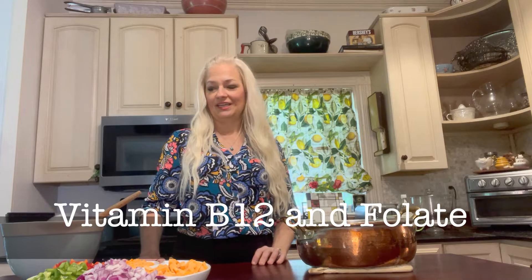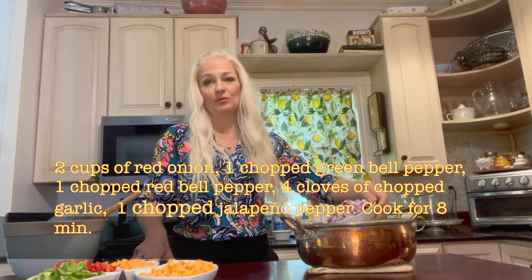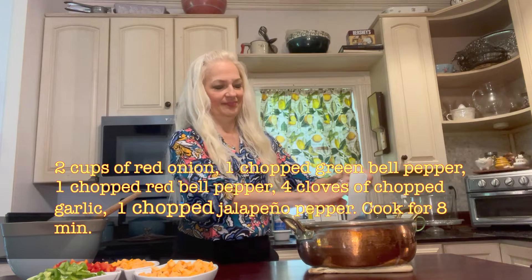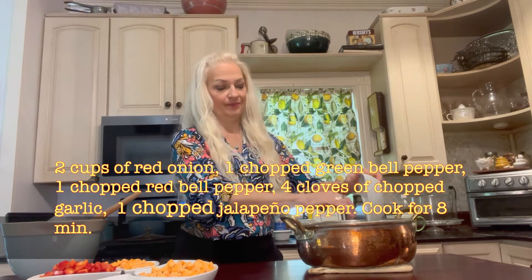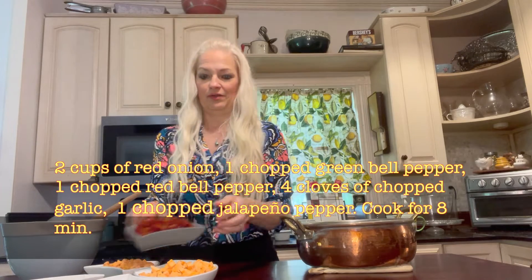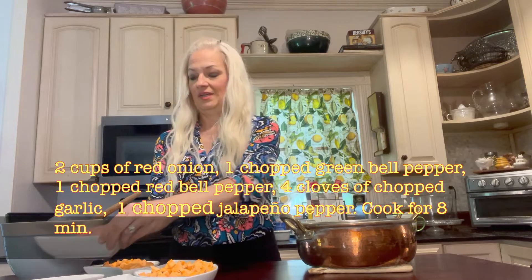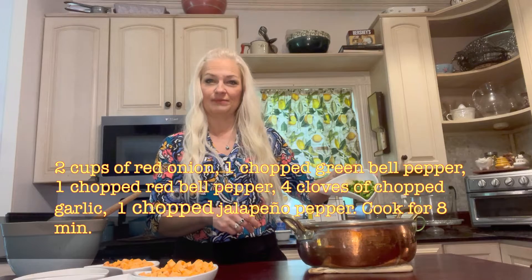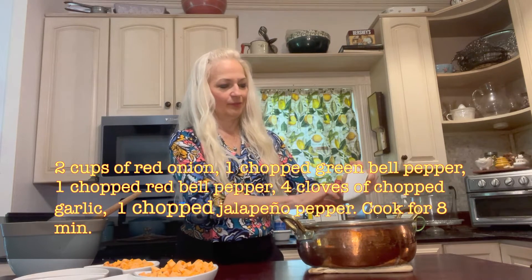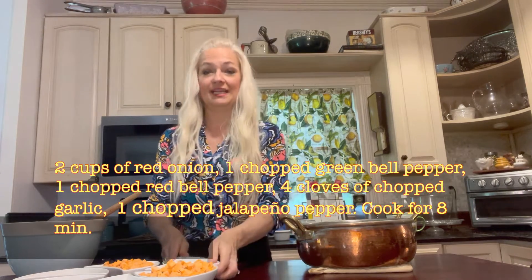All right, let's get started. We've got the ground turkey and I'm going to go ahead and add from my color wheel here. I used to tell my patients in practice to eat the rainbow of colors every day. So let's start by doing two cups of red or purple onion — very pretty and colorful. Then we have a green bell pepper chopped, and then a red bell pepper chopped as well. And we're going to do four cloves of garlic and a chopped jalapeño pepper, and then we'll put this on the stovetop for about eight minutes.